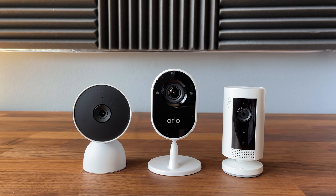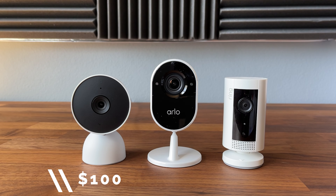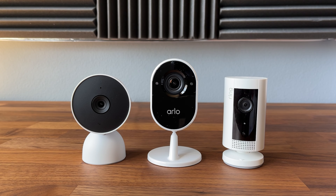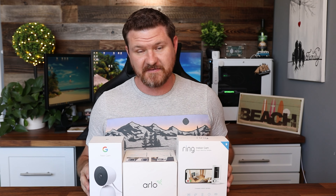I'm gonna start out by going over some of the differences between the cameras we're gonna be talking about, and then we're gonna go right into the demos. Here are the three cameras we're gonna be talking about: we have the Google Nest Cam, the indoor wired version, which comes in at $100. We've got the Arlo indoor camera, also at $100. And then we have the Ring indoor camera, which comes in at $60. So these cameras average anywhere between $50 to $100.